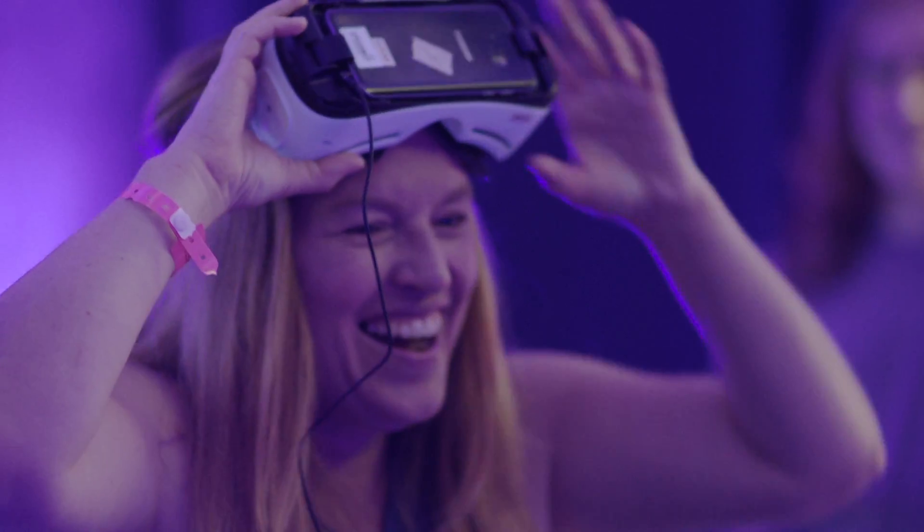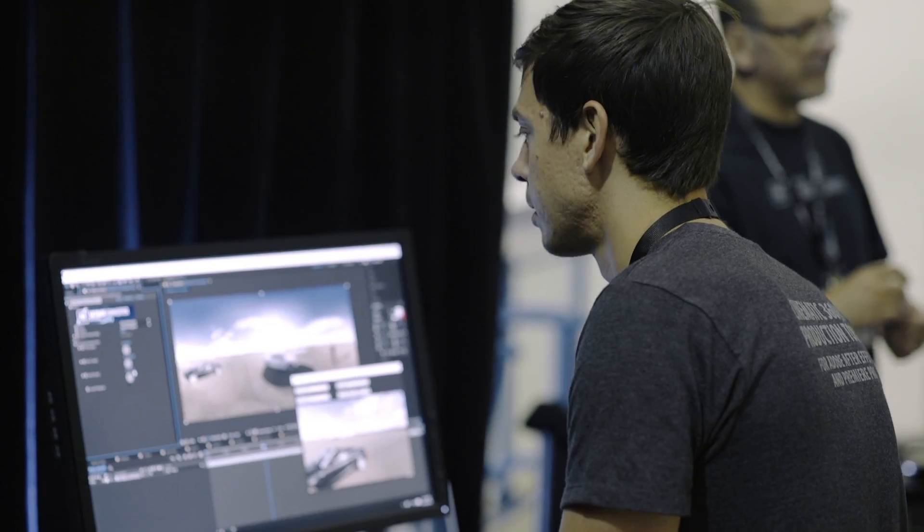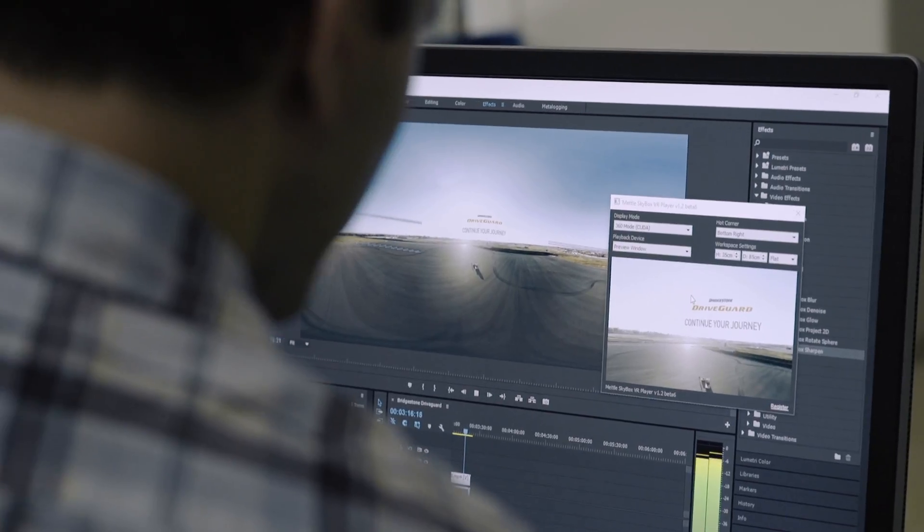If you're interested in 360 and virtual reality, you can go to our website, metal.com. There's free demos to try out the plugins. If you're interested in motion graphics and filmmaking in VR, you can see all the fantastic work that's being produced worldwide.